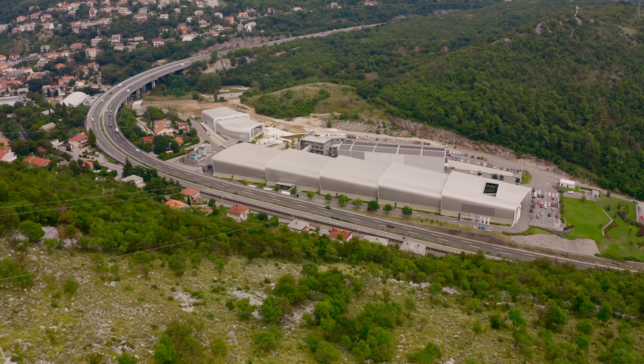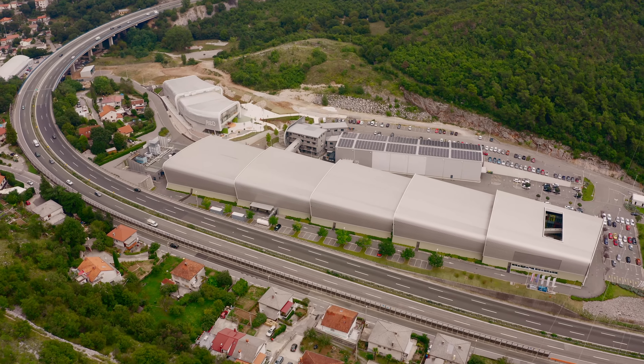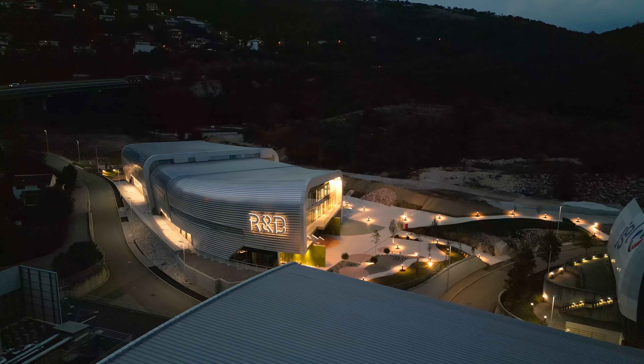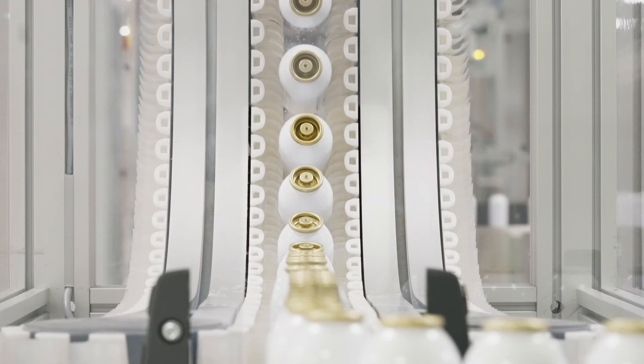The main goal of the investment has been the integration of the entire product development process in a single location, raising the company's R&D and technology readiness levels and strengthening its global competitiveness.